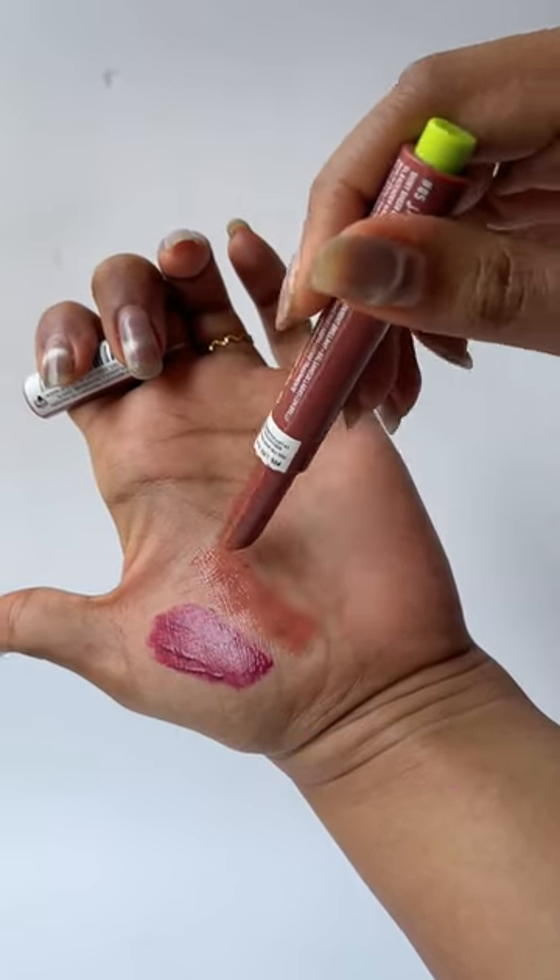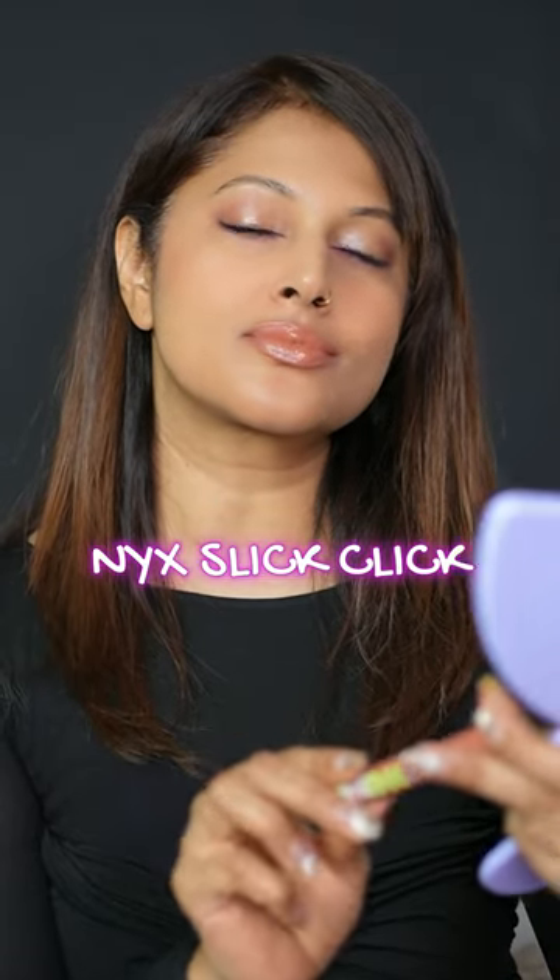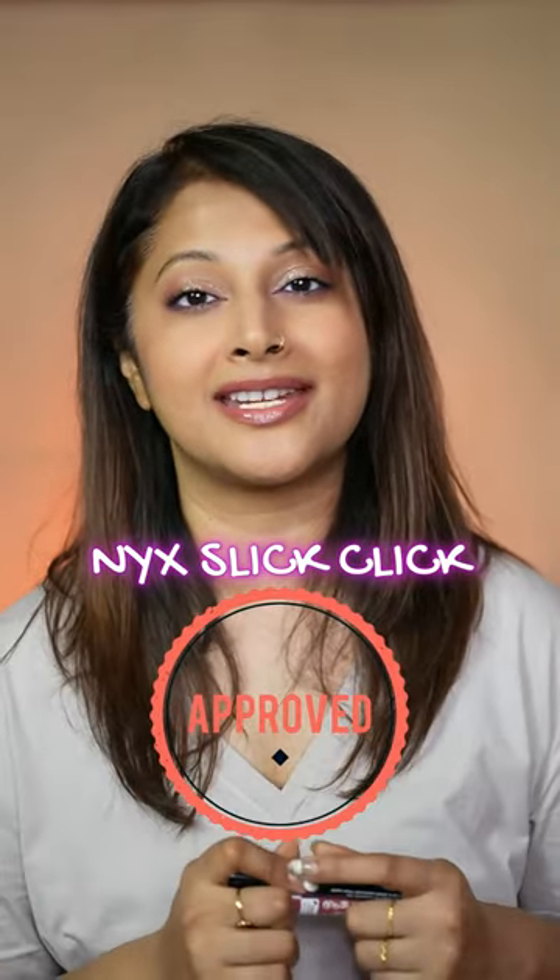Though both are incredible in the affordable range, I do love the NYX Fat Oil slightly more than the elf one. Not saying the elf is bad, but the NYX keeps it a little more comfortable and non-sticky — NYX definitely wins. I can't wait for you guys to try this when it launches here in India!